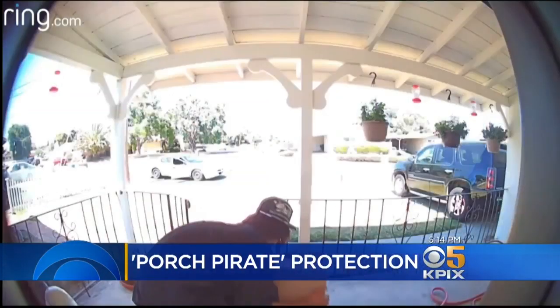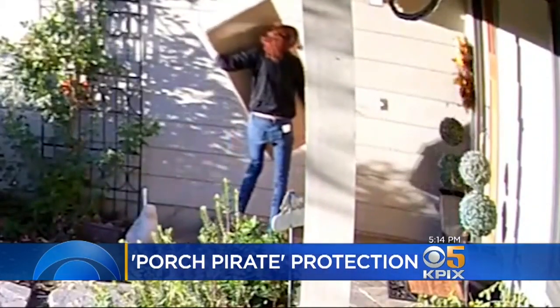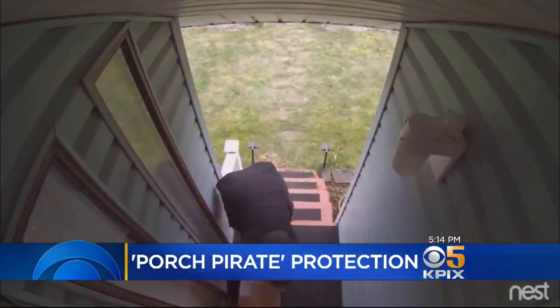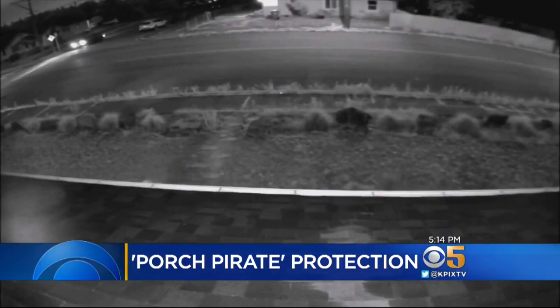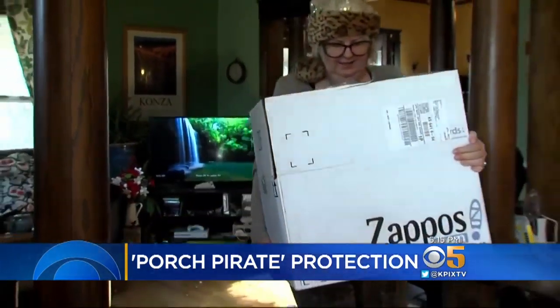From Danville to Antioch, San Francisco, and San Jose, it is the season for porch pirates, prompting many to get proactive about protecting their packages. Jeremy Barrow rigged a box to scare off thieves with a harmless bang, and one resident began filling decoy boxes with cat poo.